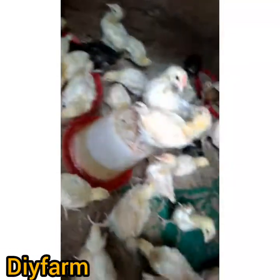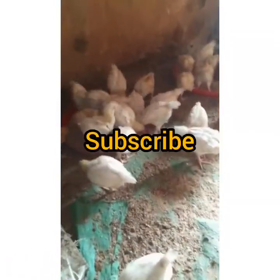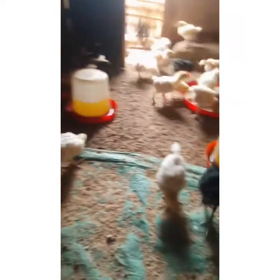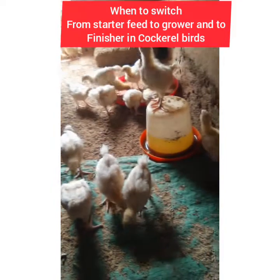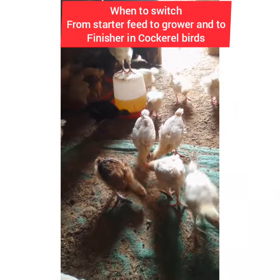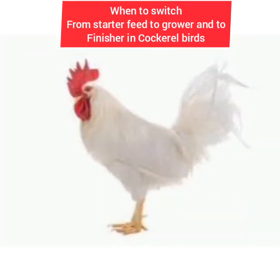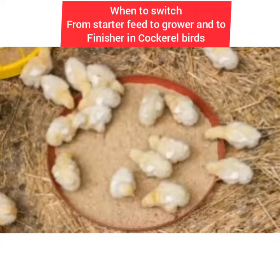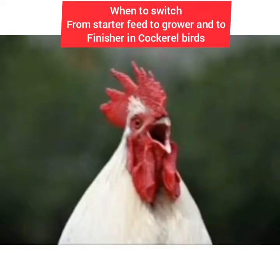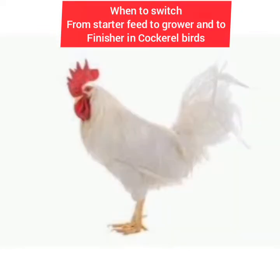Hello guys and welcome back to DIY Farm. If you haven't subscribed to the channel, please subscribe, like, and share our video. For today's video, we want to talk about when to switch your feed from starter to grower and to finisher in your cockerel birds — when you're supposed to switch your poultry feed from starter to grower to finisher for cockerel birds.